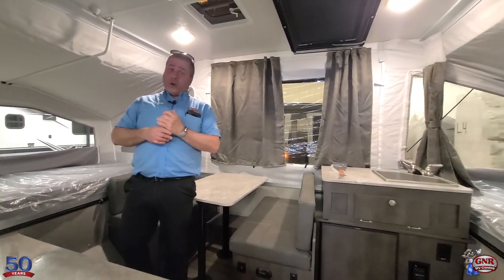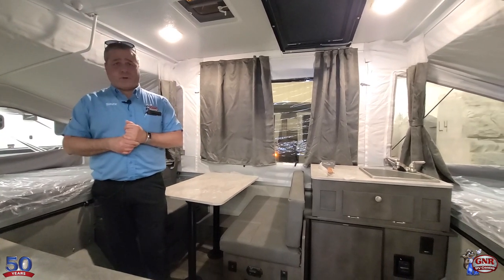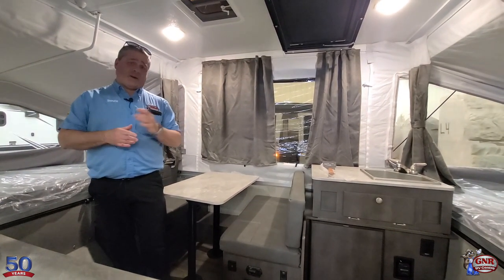It weighs less than 1,500 pounds, so this could be towed by a lot of different vehicles. You don't need a big massive truck to pull this — it's right around 1,500 pounds.